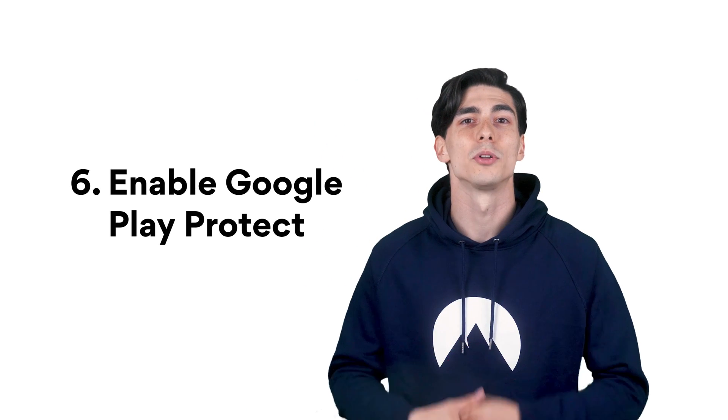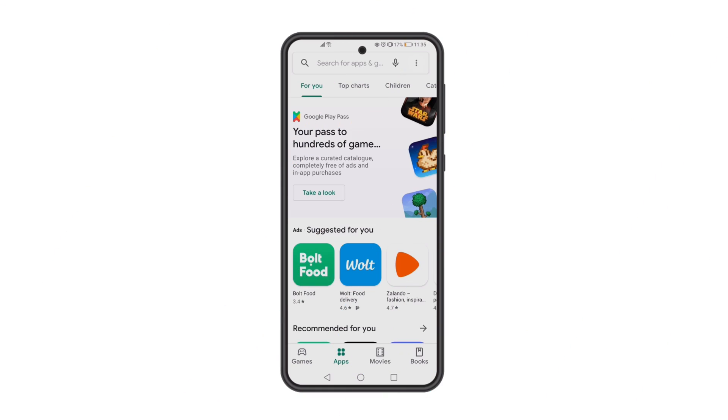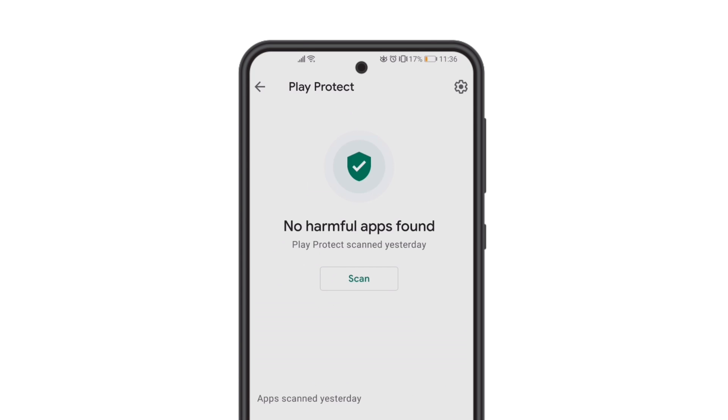Number 6: Enable Google Play Protect. Play Protect scans apps for malware or suspicious activity. It also scans the apps installed on your phone, and you can decide whether you want to keep or delete them. To enable this feature, open the Play Store app, tap the three horizontal lines or dots, and choose Play Protect.